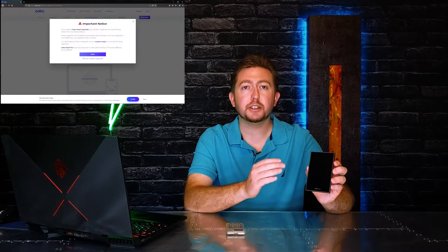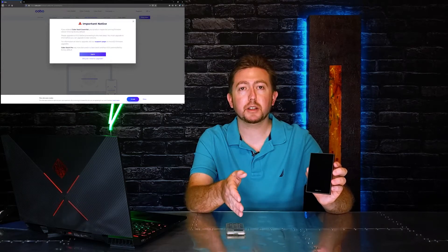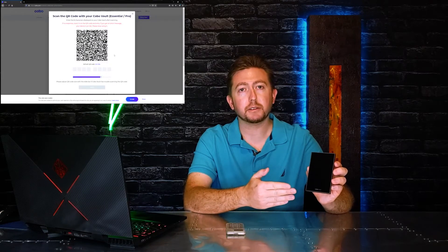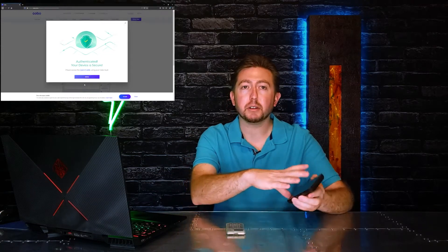Another feature they encourage but don't force you to do is web authentication, which uses private and public key encryption similar to Bitcoin. However, you do have to connect to their server to do it — they could log your IP address, the date and time — and you never know if anybody's eavesdropping on your connection with them, so it is not completely private.